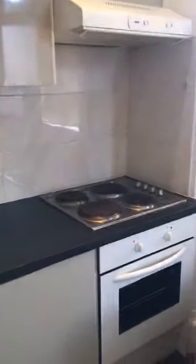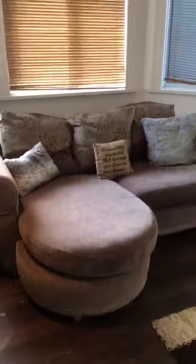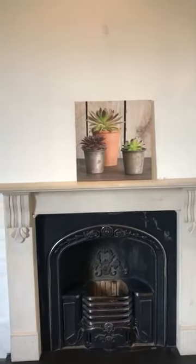There are units, an extractor hood, a four-ring electric cooker, and an oven. You've got a fridge with a small freezer cabinet, a nice little couch, and a fireplace — but that's not in use, it's more of a decoration. It's fully double glazed and we've got gas central heating.